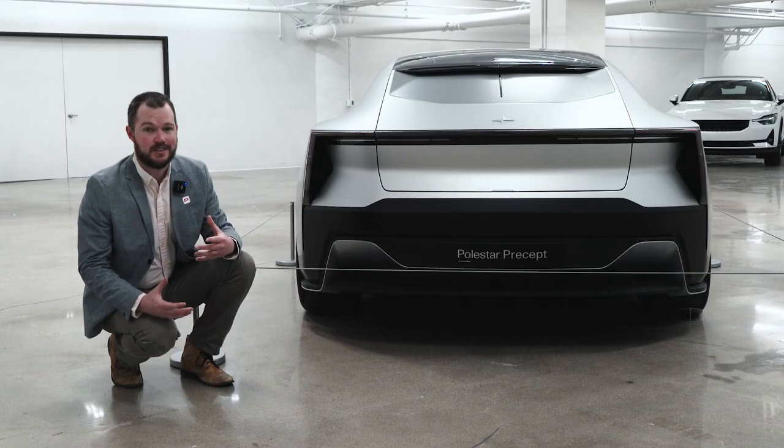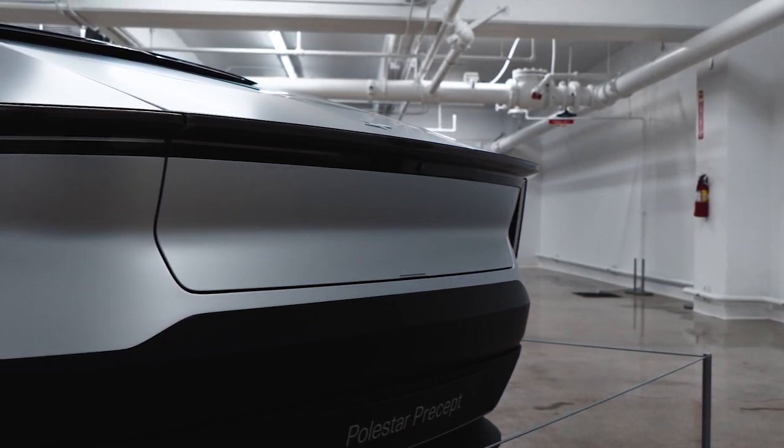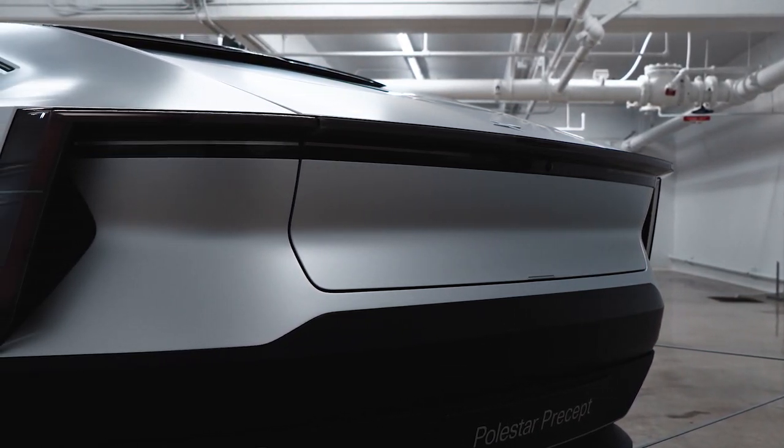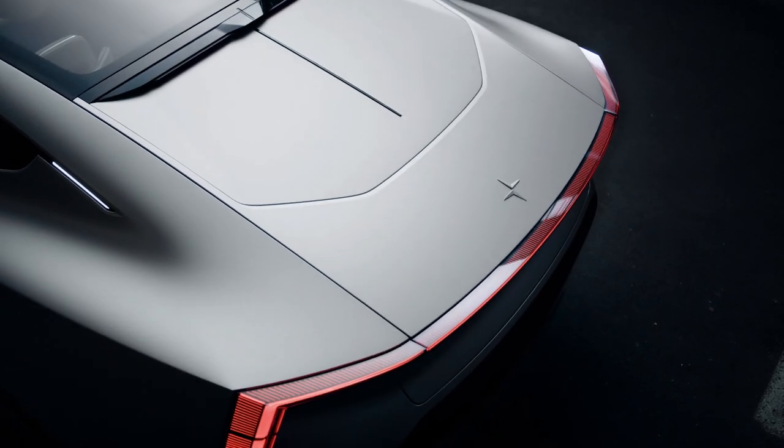The rear of the vehicle is just as distinctive as the front. I love this full-width light bar and these cool 90-degree tail lights that cut down the sides of the vehicle. This should look so cool driving down the road at night, and I can't wait to see them on the road.